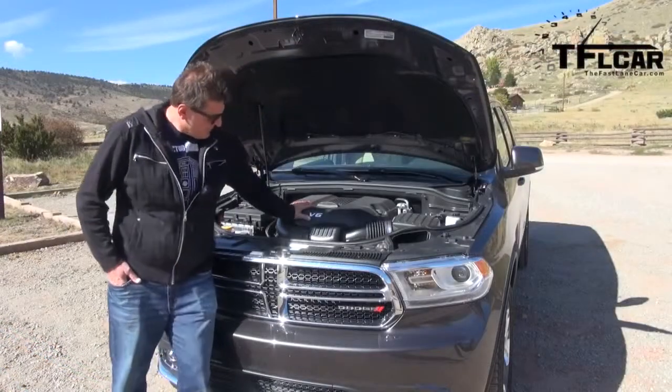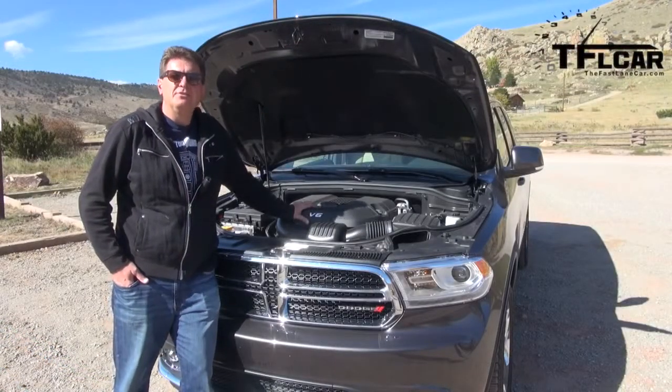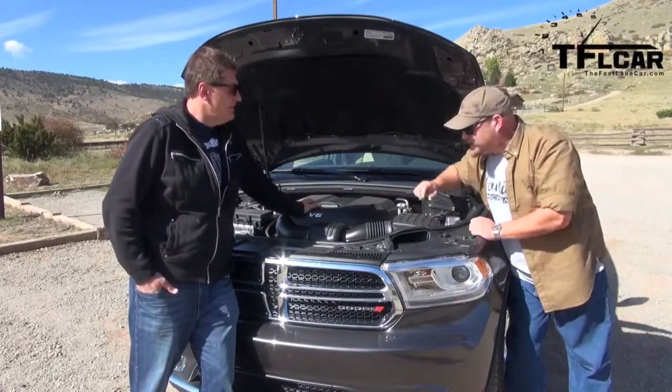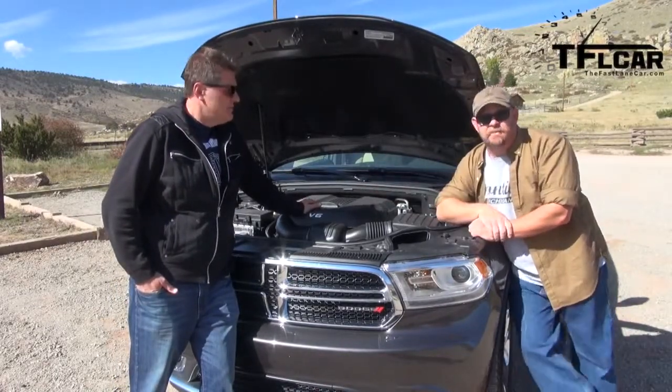3.6 liters, puts out 290 horsepower and 260 pound-feet of torque, paired with an eight-speed automatic transmission — which means better gas mileage and it can tow up to 6,200 pounds. Respectable.